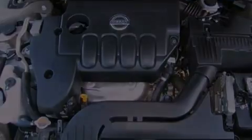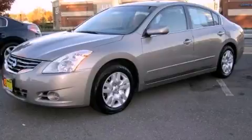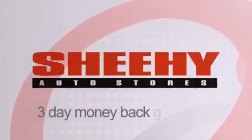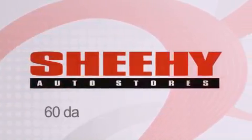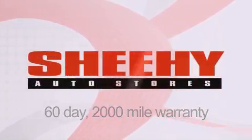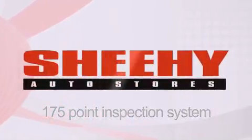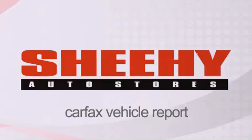Please call us today for more information on this great vehicle. Every Sheehy Select used vehicle comes with a three-day money-back guarantee, a 60-day, 2,000-mile warranty, passes a state inspection and our 175-point inspection system, and comes with a Carfax vehicle report.